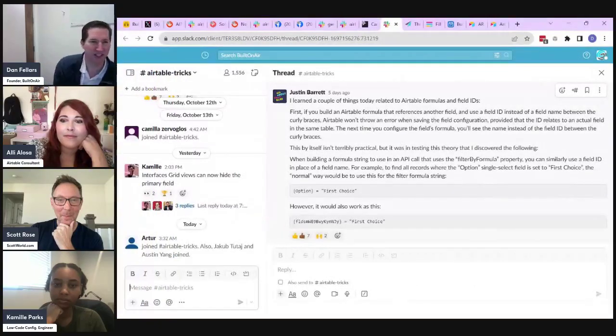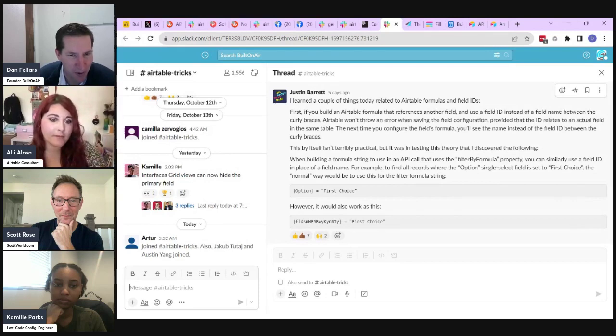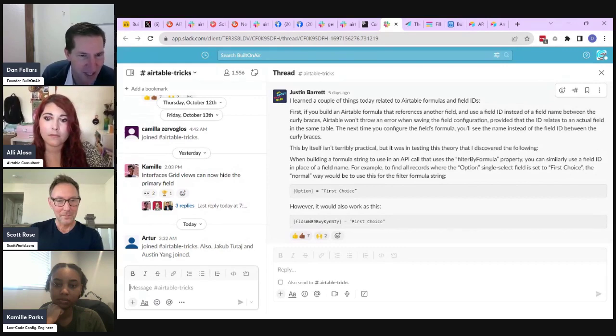That wraps up our community updates. There was one new feature to mention: you can now remove the primary field in grids in interfaces. Ben actually had a previous post about it.